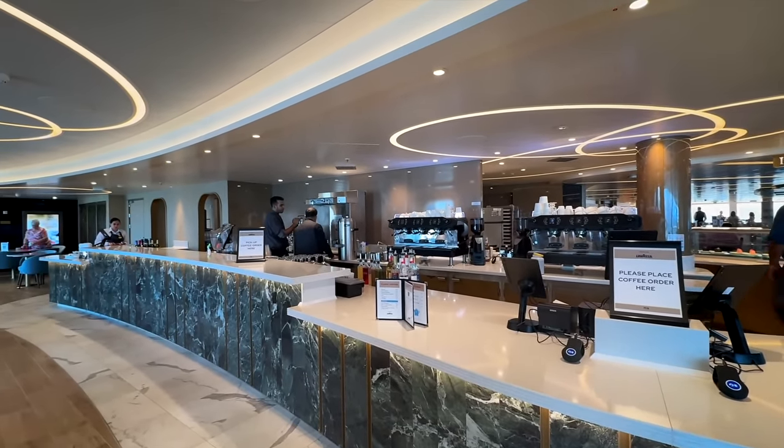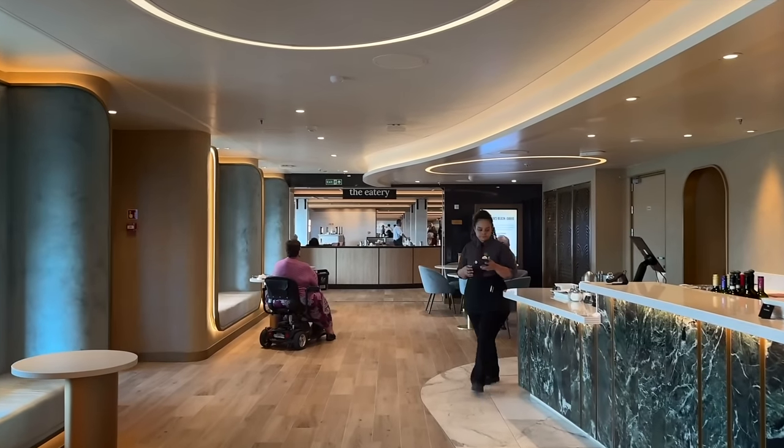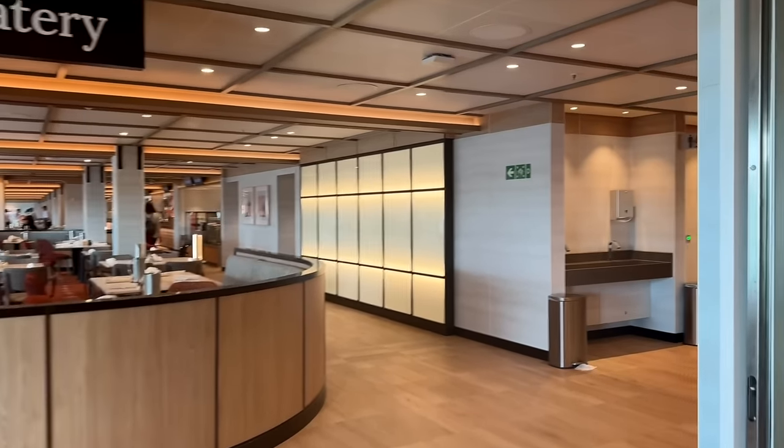Another huge difference on Sun Princess is the location of the buffet, which is no longer called the buffet — they actually call it the eatery. The eatery is actually right behind the International Cafe. So what you do is you just keep walking right past the International Cafe on deck nine and you'll see a sign that says the eatery, and that is how you enter into the buffet. We're used to having our buffets up on the Lido deck on most ships, so that's a significant difference on this vessel.